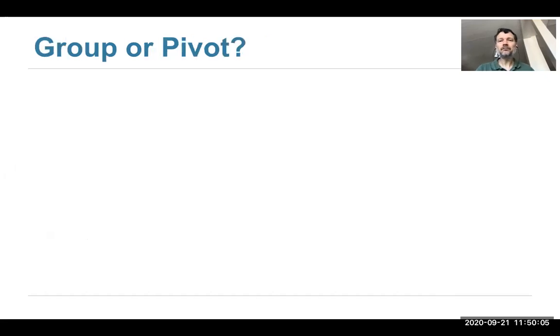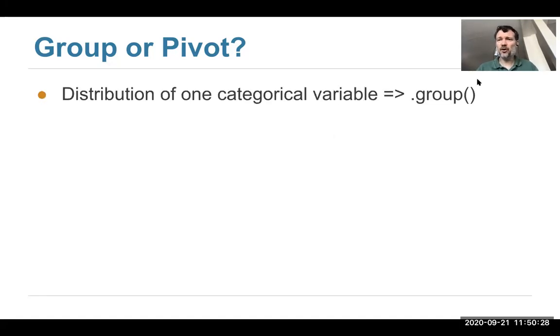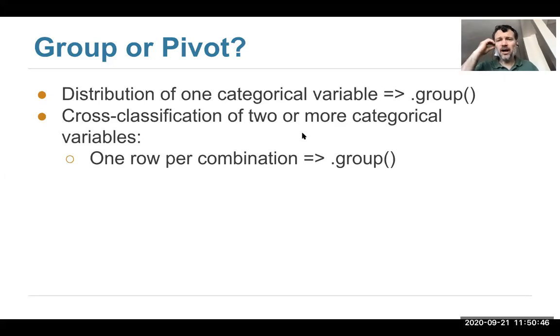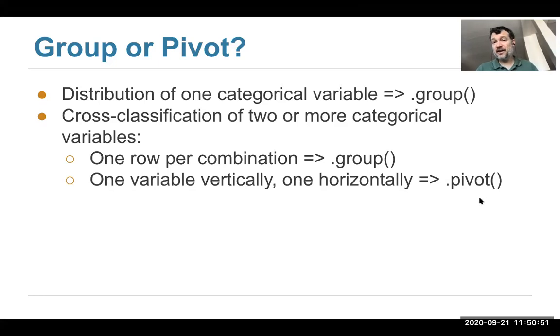Let me summarize what I talked about with group and pivot. If you want to know the distribution of a single categorical variable, use dot group. If you want to do cross-classification with two or more categorical variables looking for an association, you might use group or pivot — oftentimes you can use either. If you want one row per combination, use dot group. If you want a 2D grid with one variable shown vertically and one horizontally, use pivot. If you have three or more categorical variables, you're probably going to have to use group because we can't show you a 3D table.